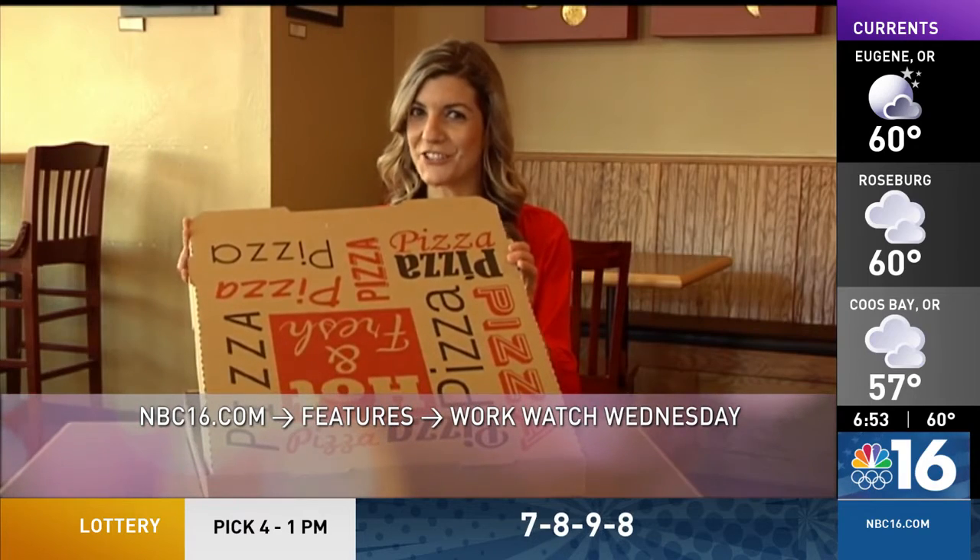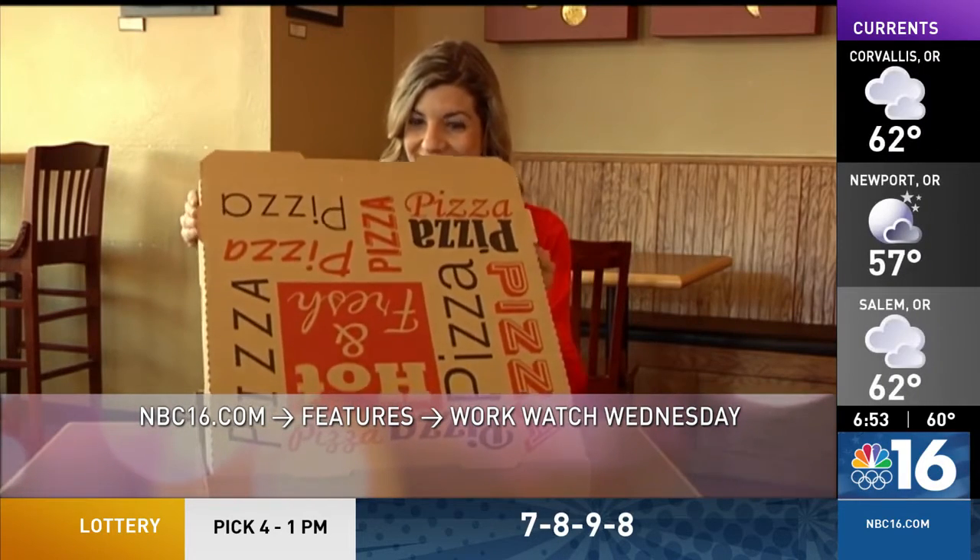Good luck on your job search. If your company has open positions and would like to be featured on WorkWatch Wednesday, email me at GKMelzer@KMTR.com and put WorkWatch Wednesday in the subject line.